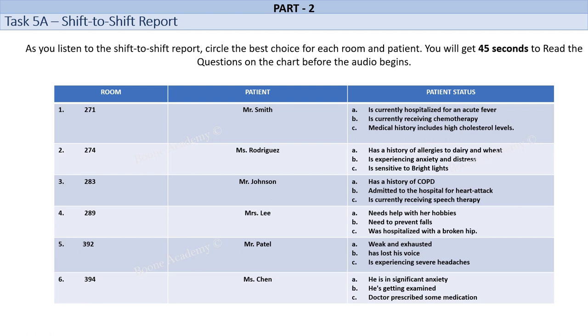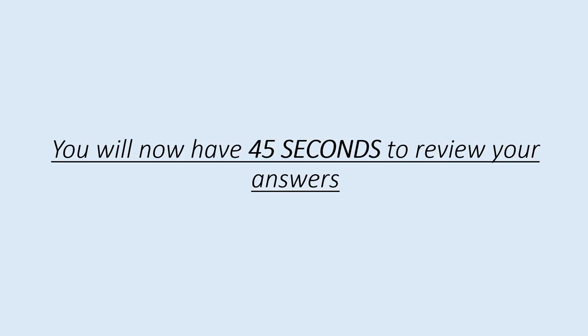Room number 394. Ms. Chen is a 55-year-old female who has been admitted to the hospital with severe abdominal pain. She is currently undergoing tests to determine the cause of her pain. Ms. Chen is in significant pain and discomfort. She is very anxious and worried about her condition and is constantly asking the nursing staff for updates. Her sister visits her every day and is very attentive to her needs. She brings her a variety of Chinese herbal remedies to help with her pain and spends time talking to her to help her relax. You will now have 45 seconds to review your answers.